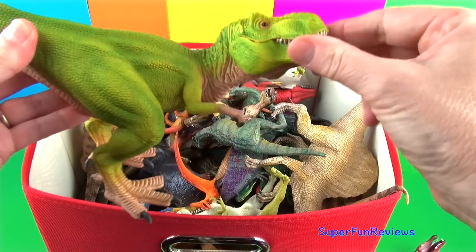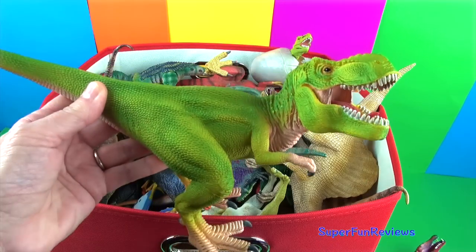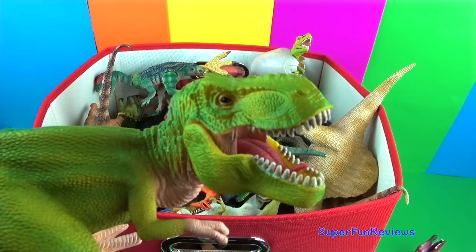Tyrannosaurus, commonly known as the king of the dinosaurs. This is a lovely color on this model.